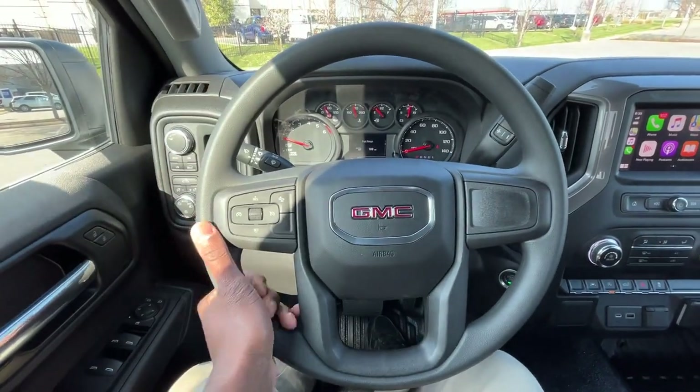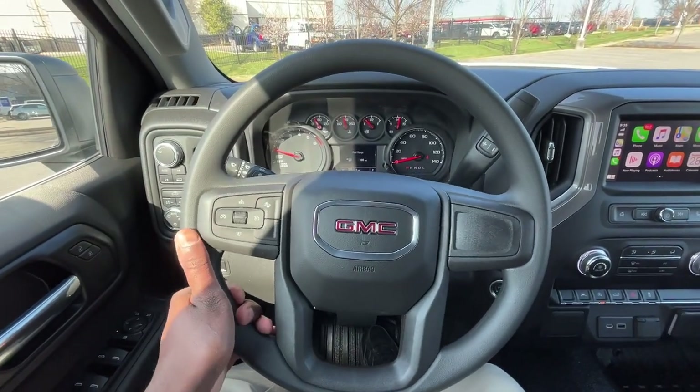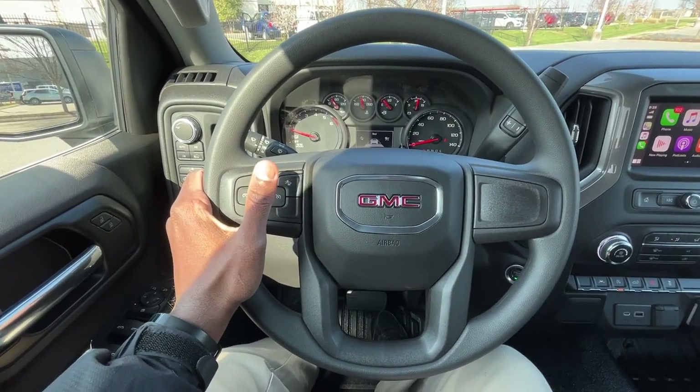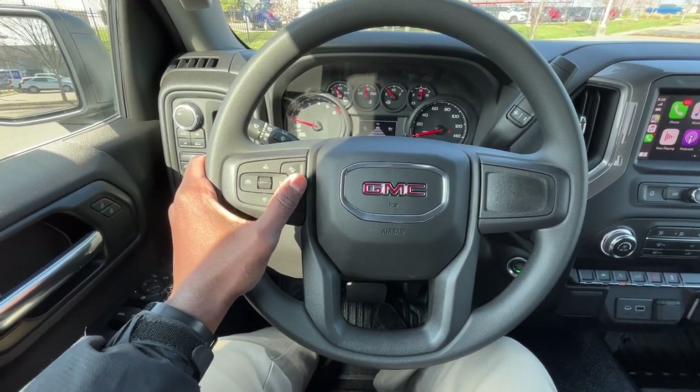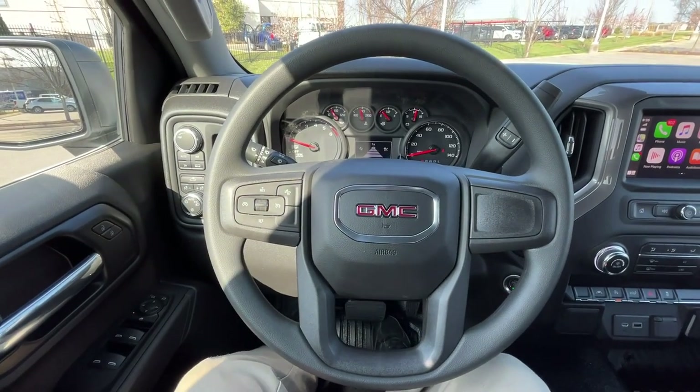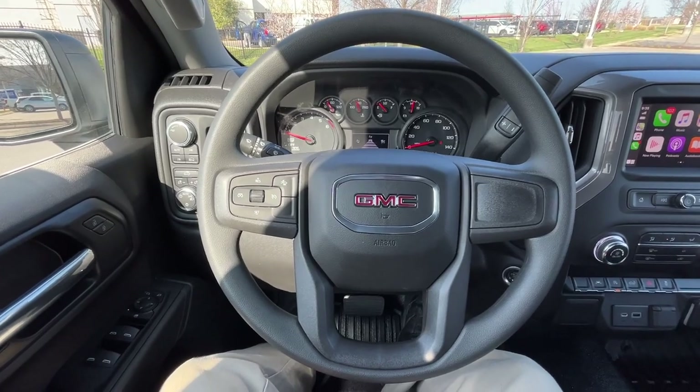There's our steering wheel. What I really like is how they have their forward collision gap adjust — you can adjust it right here — along with some other safety features that we'll test out in a minute.